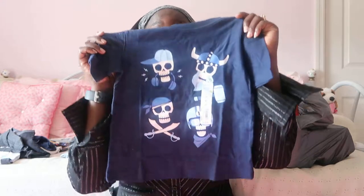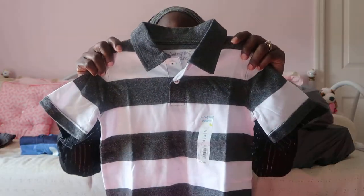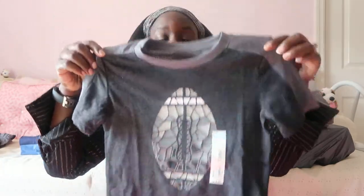Then I got him some polo shirts in 4T, same Jumping Beans brand, also seven bucks. These are nice if I want to dress him up a little. Oh, and I also got him this little football jersey-style shirt — it was $14 on sale for seven. So cute!